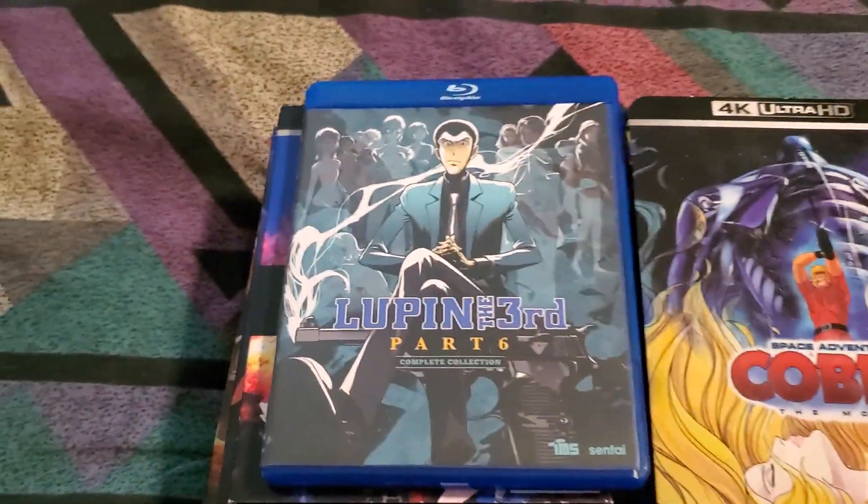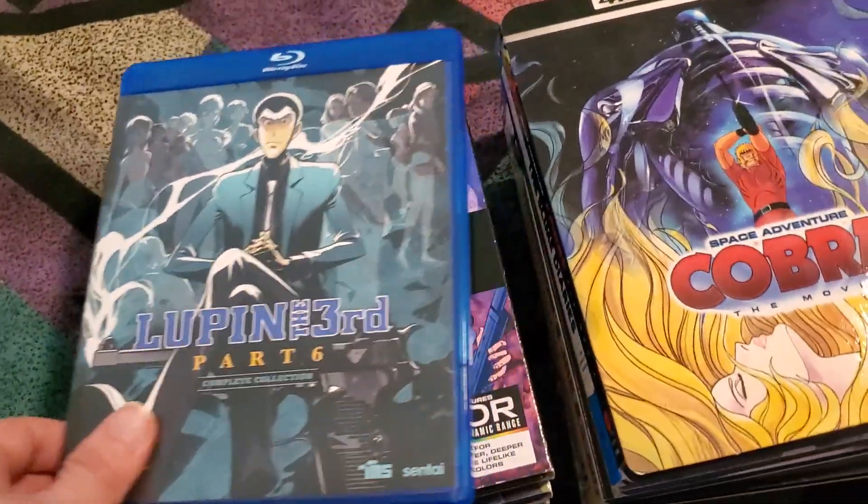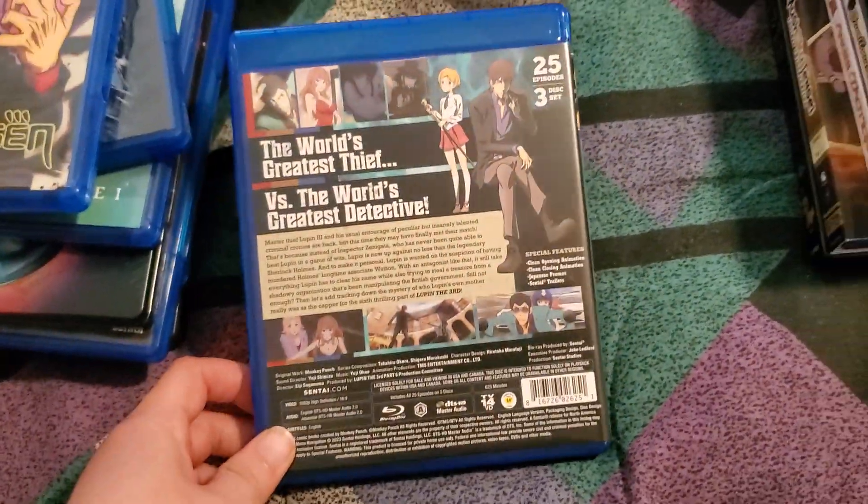Next up we've got Lupin the Third Part 6 Complete Collection from Sentai Filmworks.